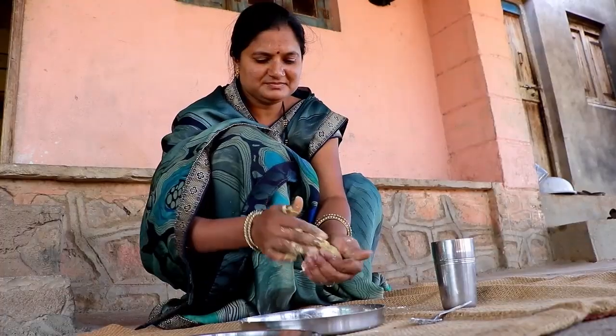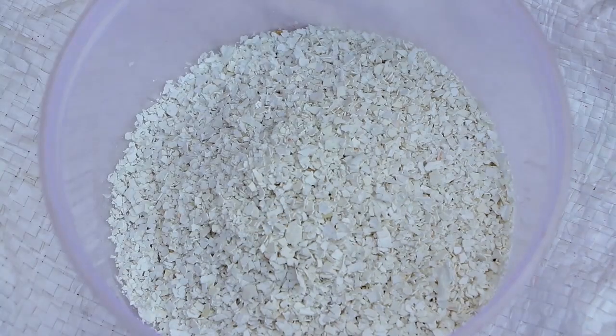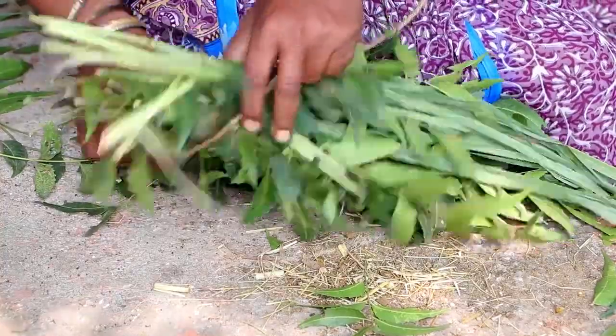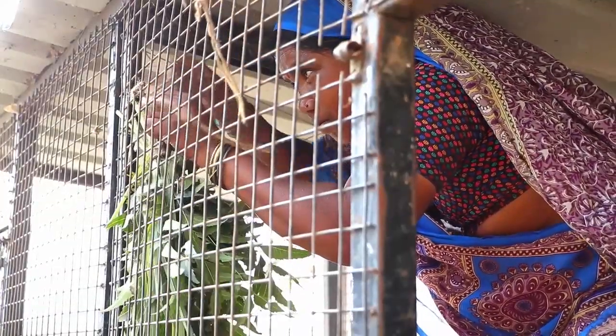Prevent calcium deficiency by giving the chickens some lime or crushed egg shell. Tie a small bouquet of aromatic leaves in the hen house — their strong smell will repel parasites.